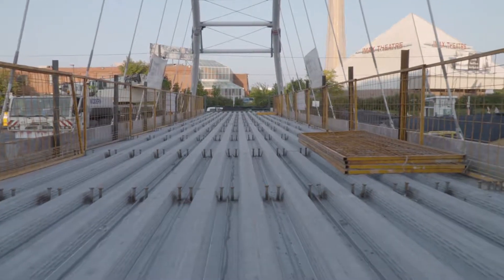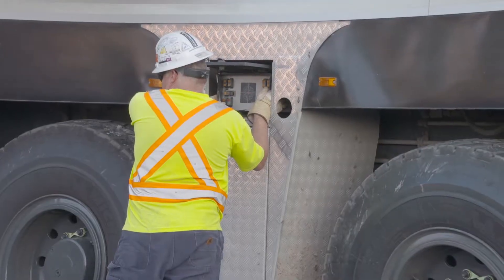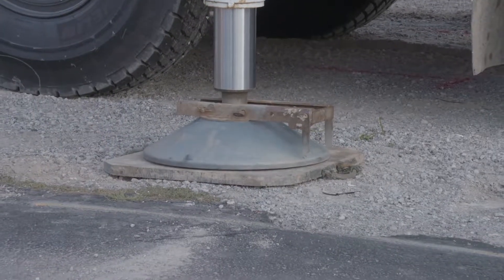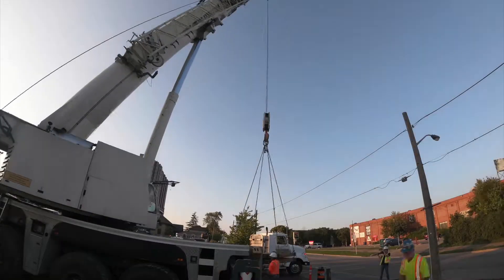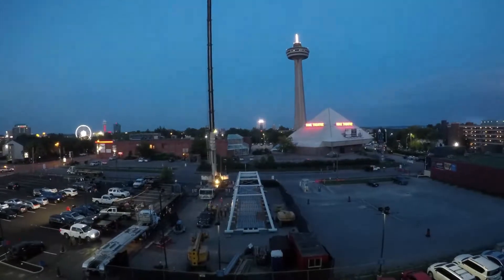With the remaining bridge components installed, the crane arrives on site and is set up. And as dusk falls, it's time to get this bridge on the road.